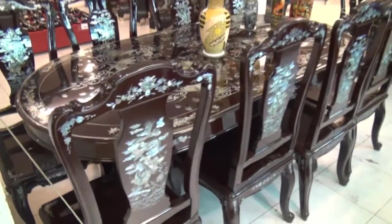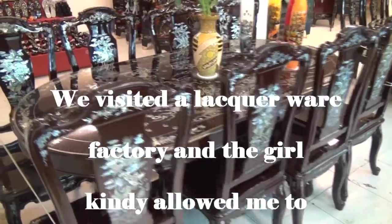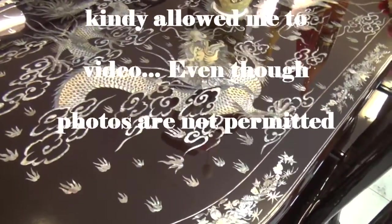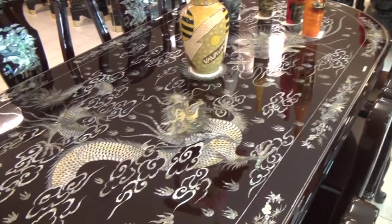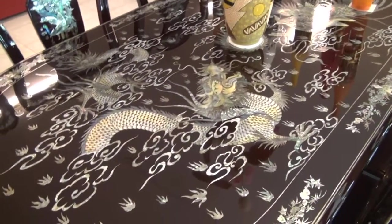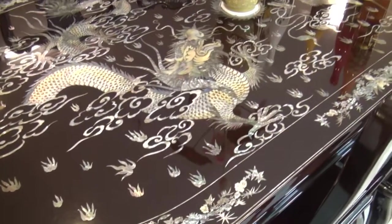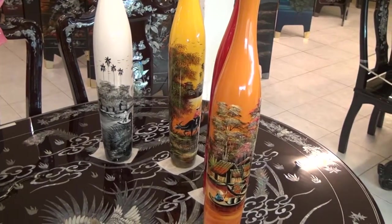Just have a look at these — they are absolutely beautiful. Look at the work on that. What is this? Is this eggshell? Mother of pearl. So that is mother of pearl in life. It is so beautiful. And the lacquerware. So beautiful.